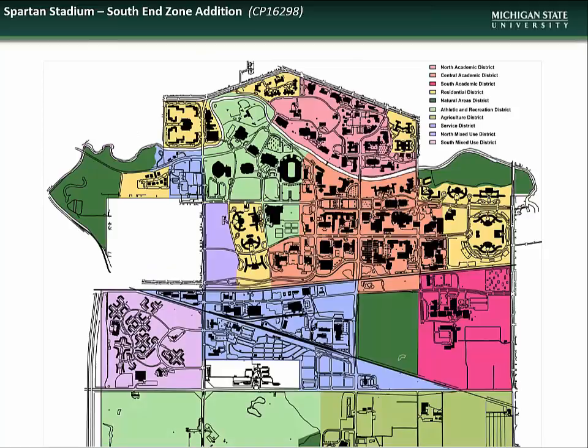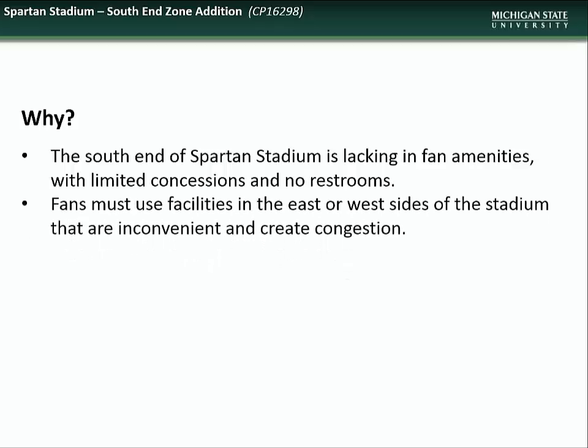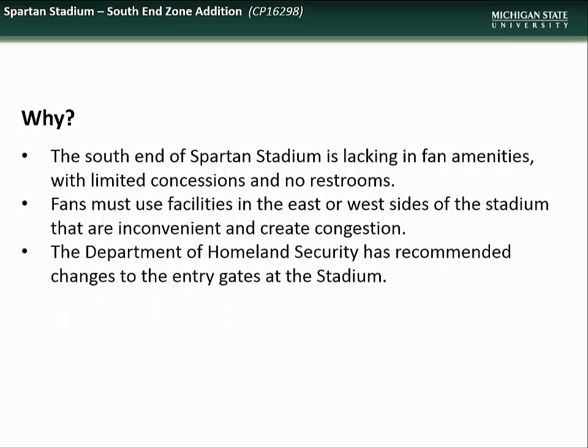Next, we have a project to create an addition at the south end zone of Spartan Stadium, located in the Athletic and Recreation District. This project is necessary as the south end of the stadium is currently lacking in fan amenities, including limited concessions and no restrooms. Fans must use facilities in the east and west sides of the stadium, which are inconvenient and create increased congestion. In addition, the Department of Homeland Security has recommended that changes be made at the entry gates to improve security.